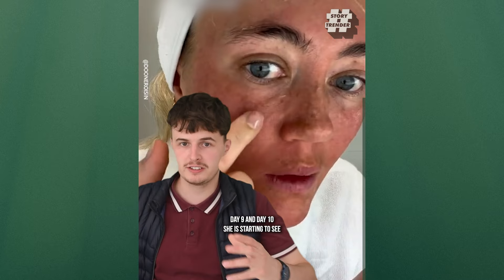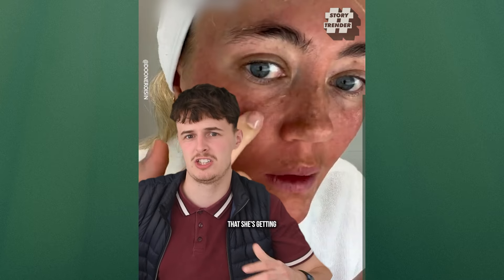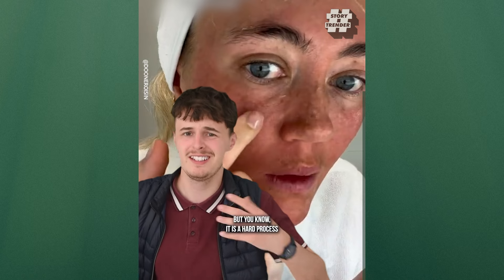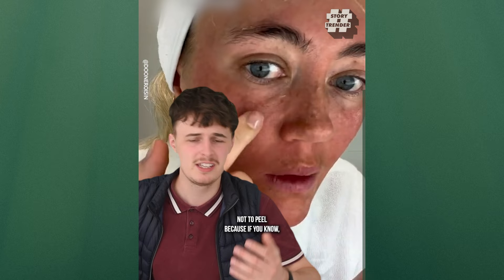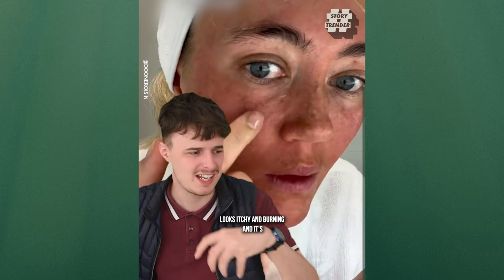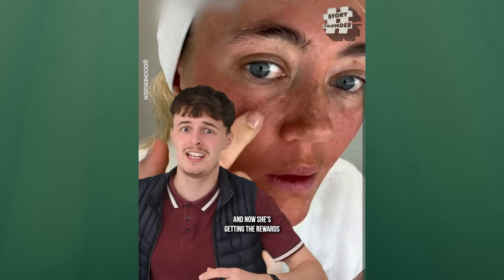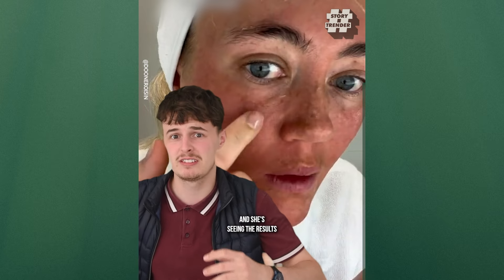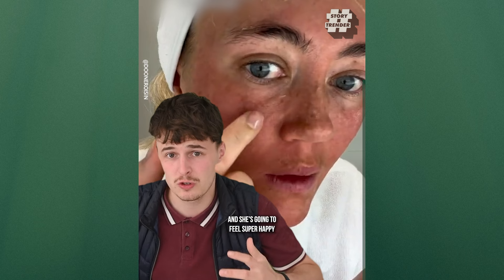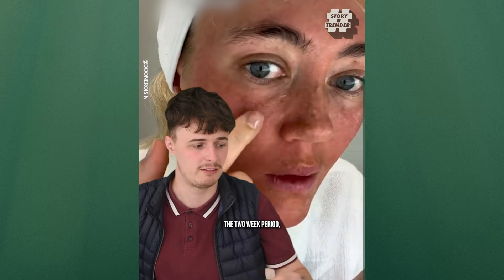By day nine and day ten, she is starting to see, feel, and enjoy the results from sticking to the process over the past week or so. It is a hard process not to peel, because if your face is really peely and looks itchy and burning, it's going to be hard to resist. And now she's getting the rewards and seeing the results she wanted, and she's going to feel super happy about it by the end of the two-week period.